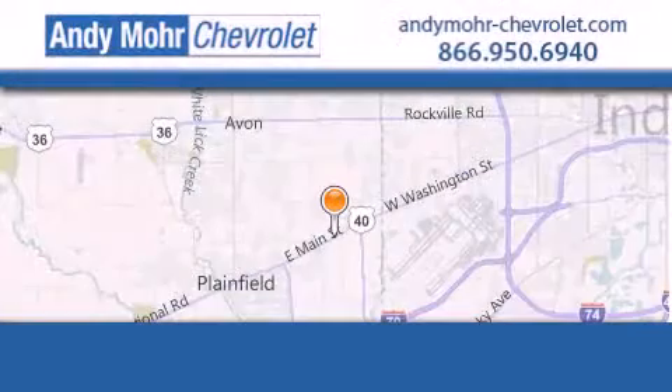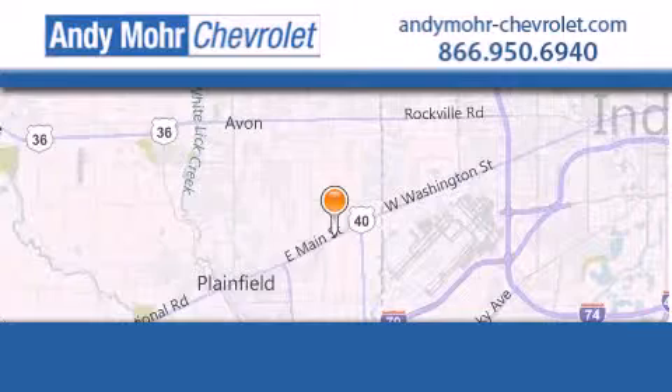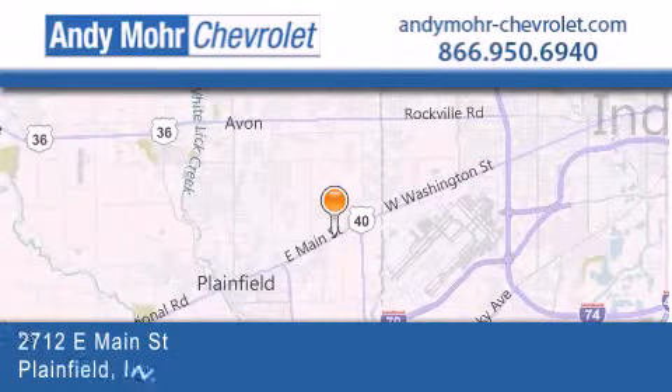Call now to find out how you can own this breathtaking automobile. Andy Moore Chevrolet is the place to find new Chevrolet cars, as well as pre-owned cars in Indianapolis.